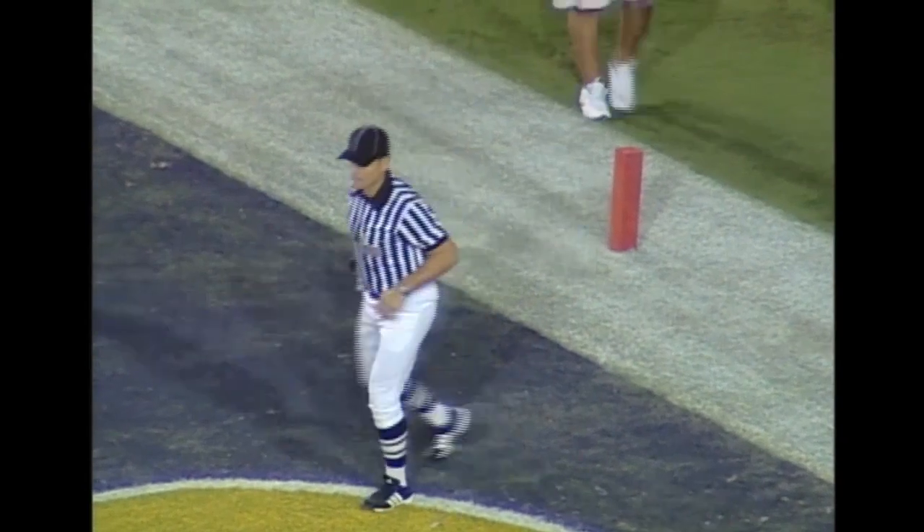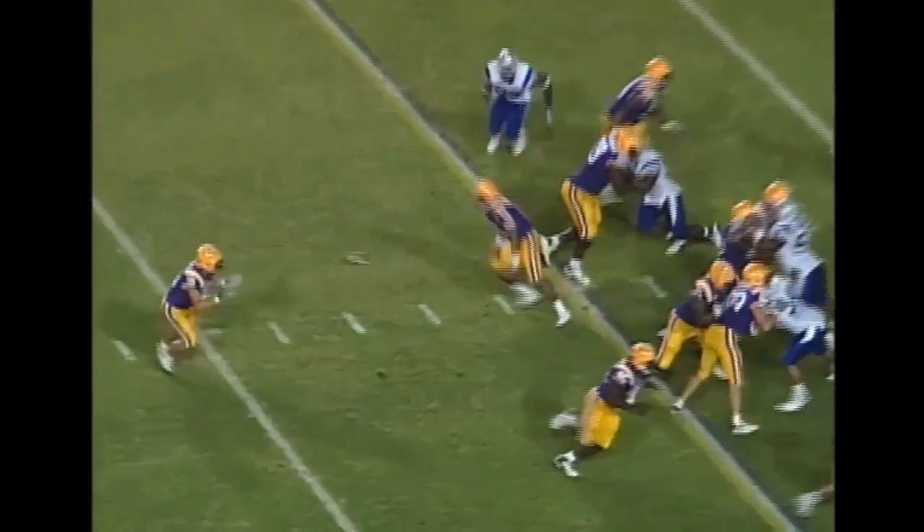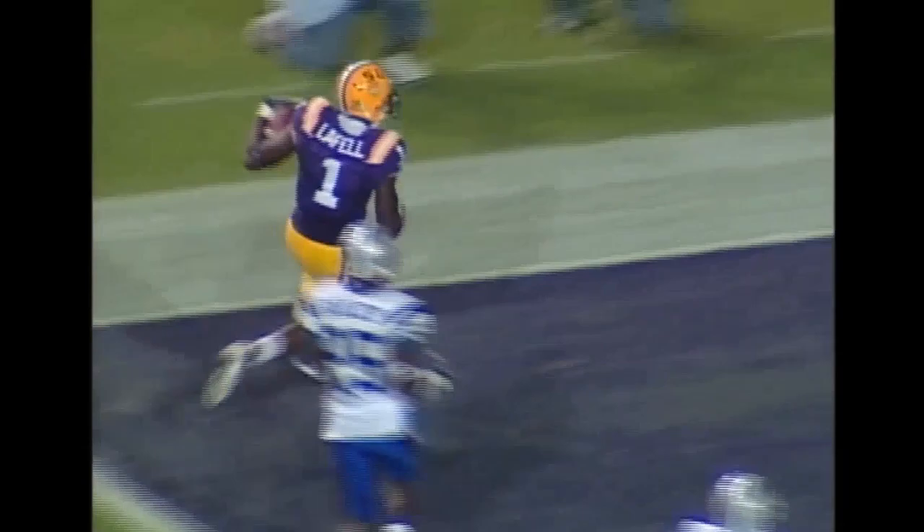And so the Tigers... Paraloo rushes 37 yards, tosses it at the time — it's a reverse to LaFell. He's at the 20, the 15, gets a block and he'll spread it into the end zone with a score.